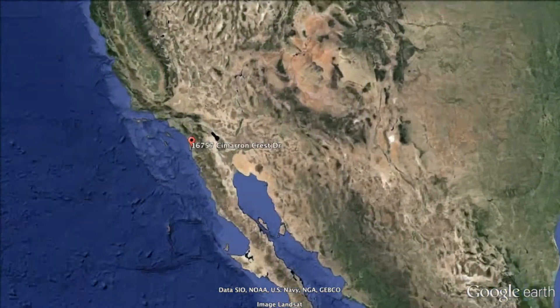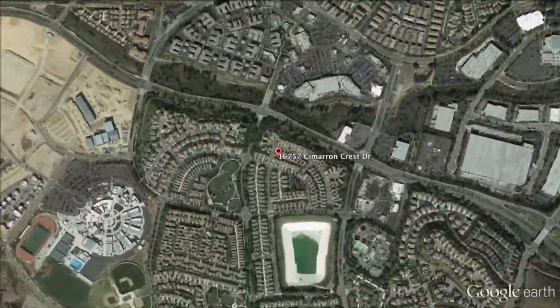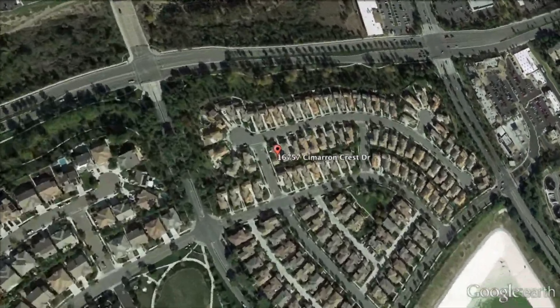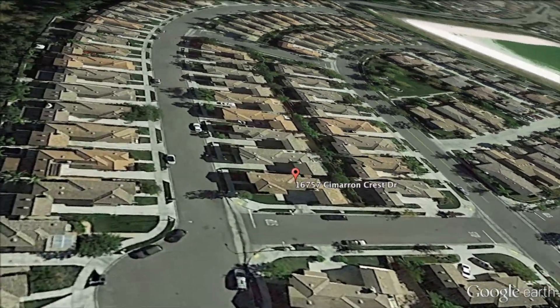A wiseman once said the three most important things about buying real estate are location, location, and location. Coincidentally, the three favorite things for me about this home all have to do with the location.